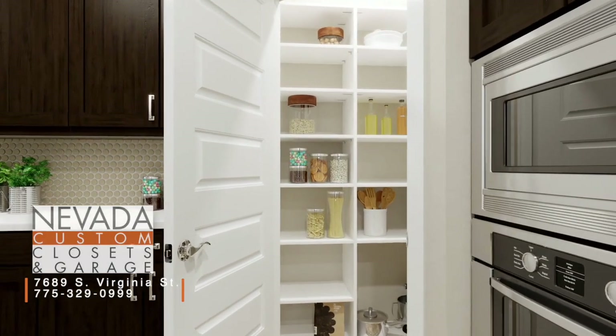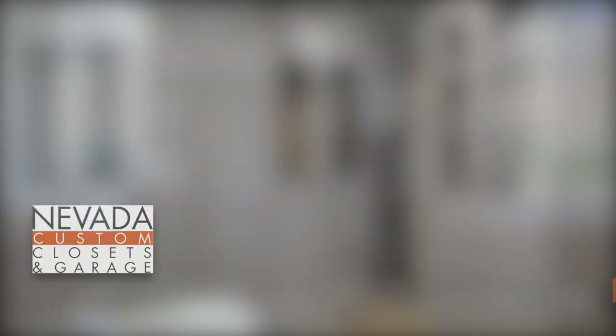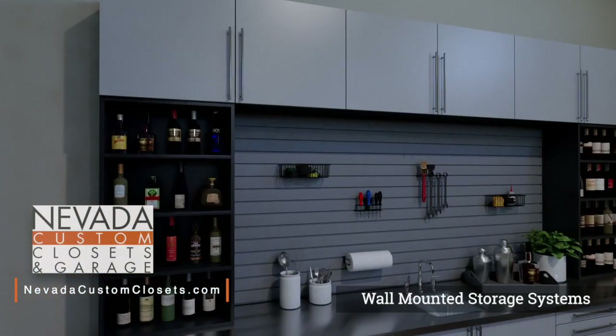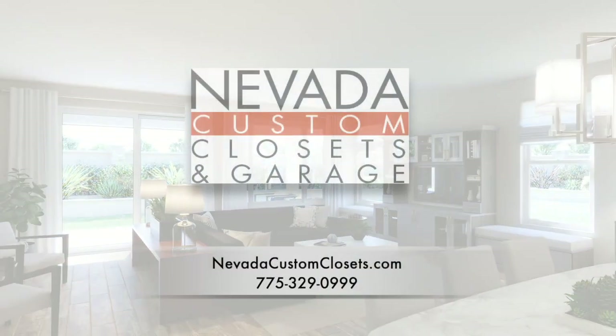We're spending more time at home than ever before — that means organization is key to a peaceful house. Here at Nevada Custom Closets, our goal is to bring organization to all parts of your home, from the living room with creative entertainment spaces to stylish master suites, and even impressive garages. Nevada Custom Closets is located inside of Norwalk Furniture Gallery at the corner of Huffacre and South Virginia. Or look us up online — Nevada Custom Closets.